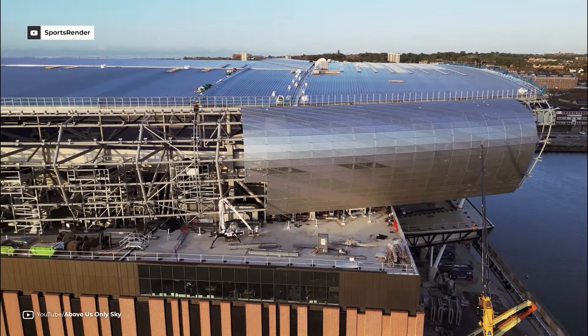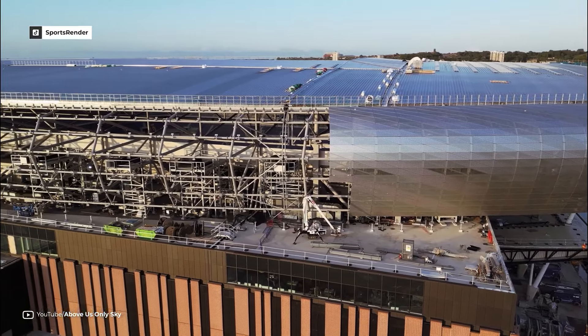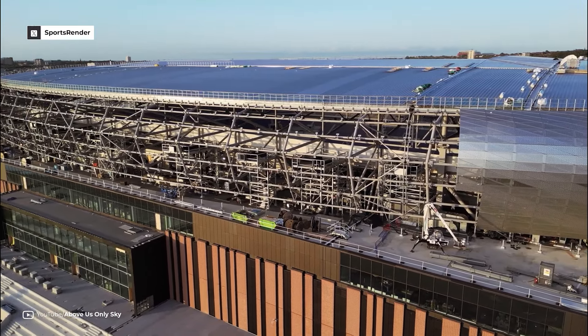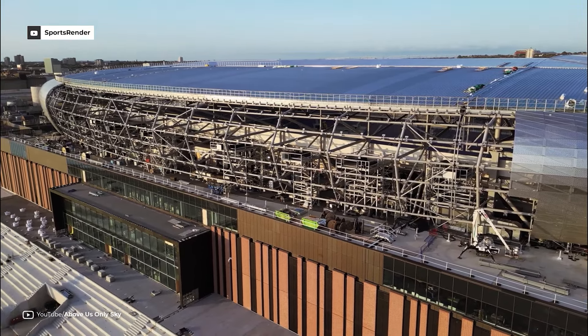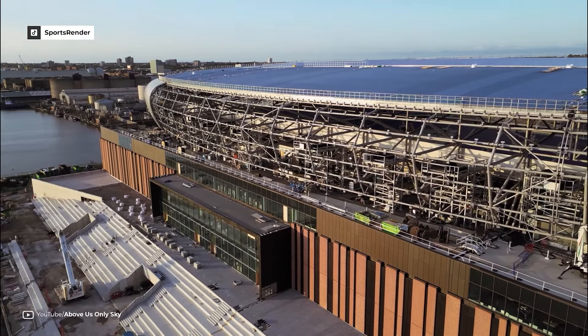The design draws inspiration from the maritime buildings in the surrounding dock area. The stadium's brick base includes a pattern that pays tribute to Goodison Park architect Archibald Leitch's iconic cross-lattice work, which adorns the Bullens Road Stand.